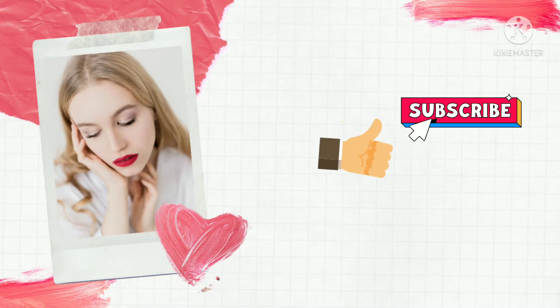Do not forget to hit like and subscribe if you like my videos, and stay connected to my channel. Thanks for watching!